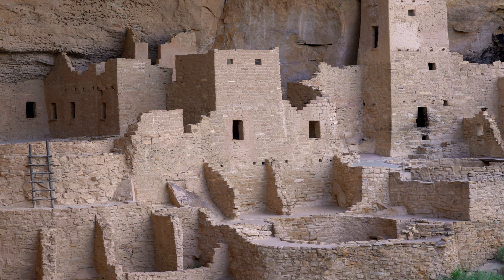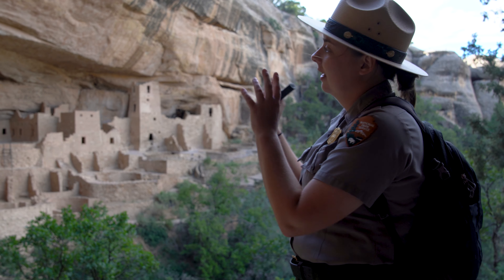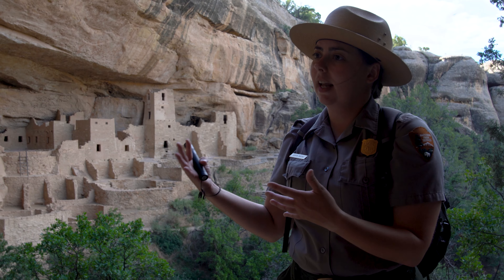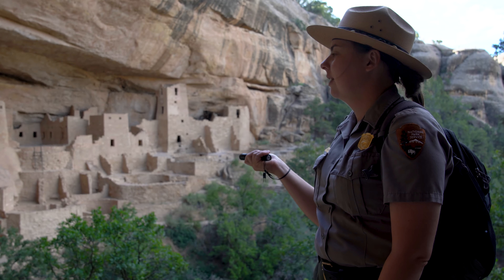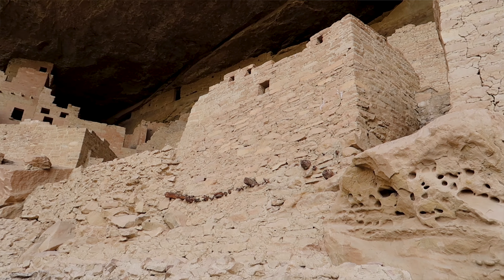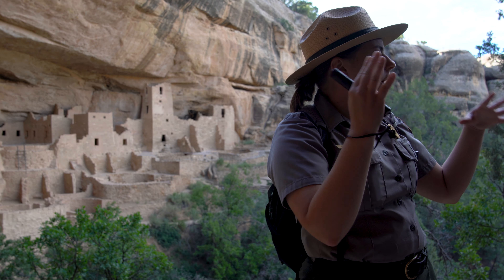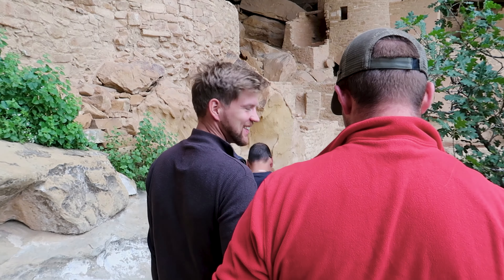We think T-shaped doors came as an influence from the Chaco Canyon area. They were very prevalent there, and Chaco Canyon collapsed in the 1100s while people were still living here until about the 1300s. We think maybe some people came from Chaco to Mesa Verde and brought this style with them. The functional thought on the T-shaped door is that it's a smaller opening to retain heat, but you could still walk through it with a pack on your back.